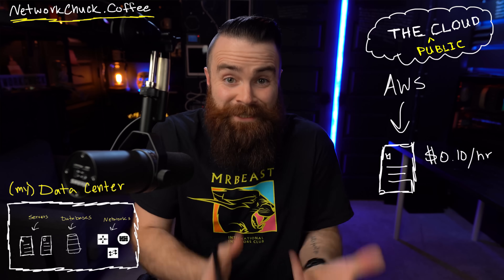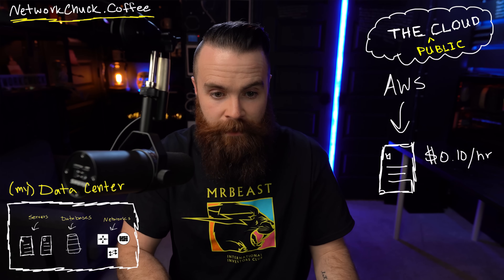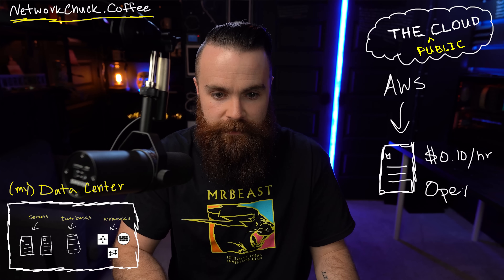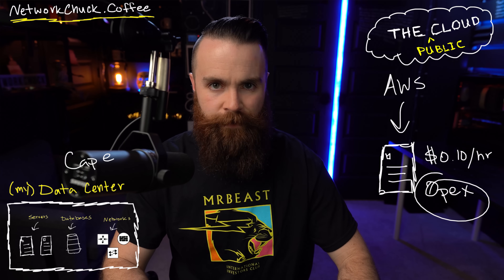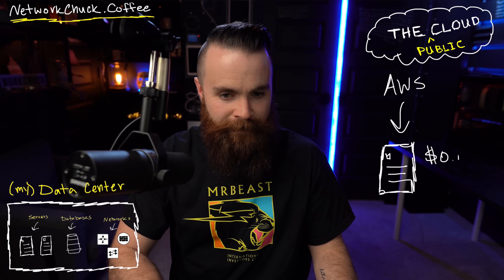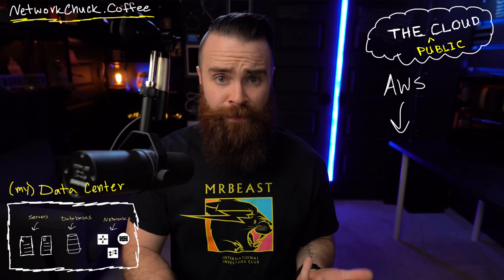Instead of buying a $100,000 server myself, I can go to AWS, rent one of their servers, and pay 10 cents an hour. That's really all the cloud is — you're renting someone else's servers instead of buying your own. It's super attractive, and this becomes an operational expense or OPEX versus a capital expenditure or CapEx. But cost is not the only thing that makes the cloud great — being able to expand and grow, make servers out of thin air with just a few clicks, that's what makes the cloud kind of amazing.